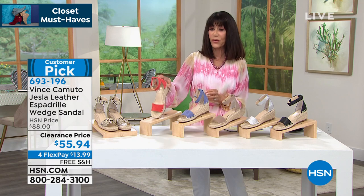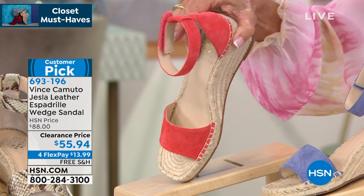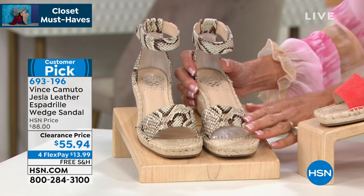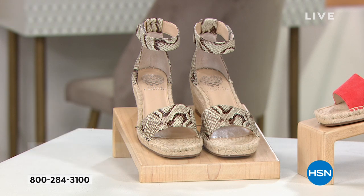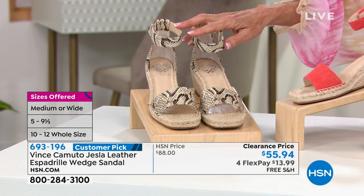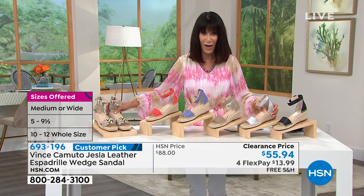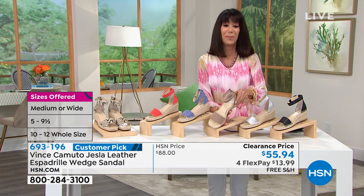The snake sizes run from five through twelve, in medium and wide width. It is exclusive — not sold in any high-end catalogs or major department stores, only here. This is the first time ever offered at this price. When it became a customer pick at $88, you know you're getting a great opportunity today. Deep cushion from heel to front. Let me bring in Michelle Dupree — Michelle knows how much I love this one.